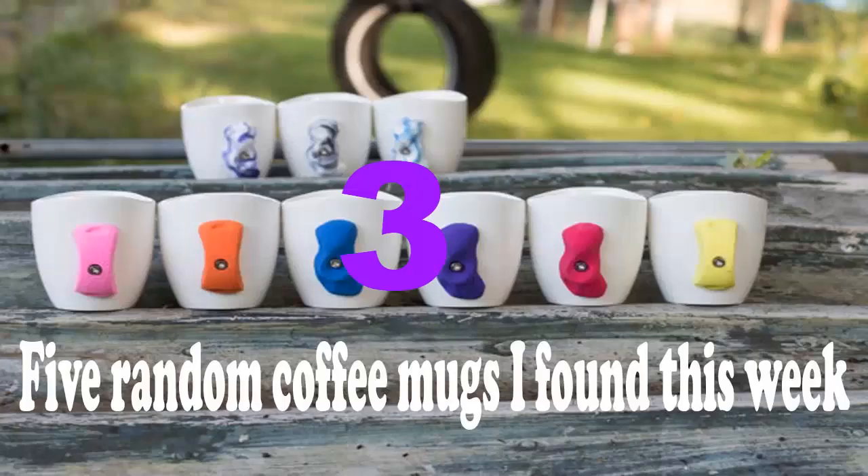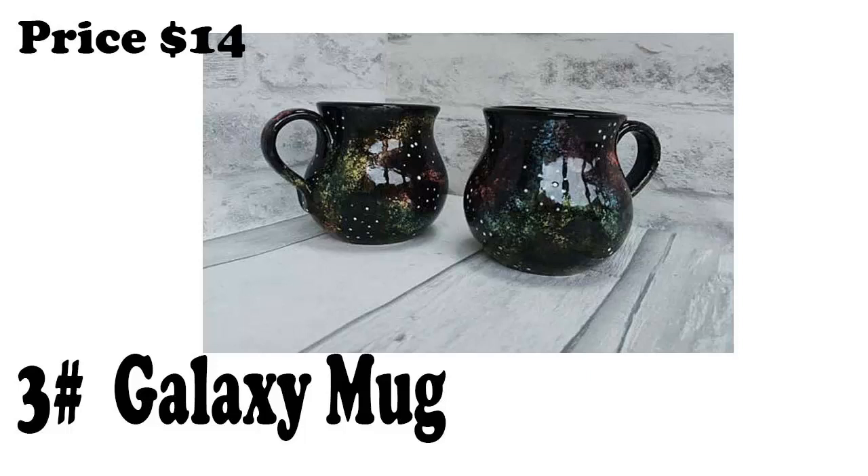Number 3: Galaxy Mug. This hand painted clay coffee mug is a work of art. It holds 10 oz and it is only 14 bucks.